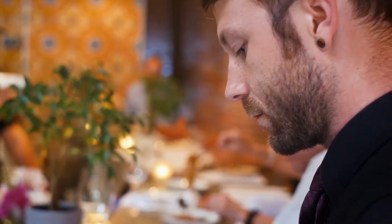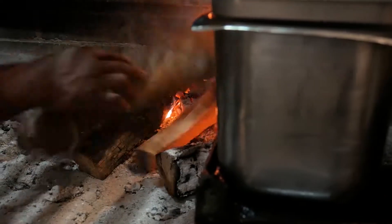I believe we have one of the only Grillworks grills in Oklahoma. We also have a wood-burning pizza oven, so we really like to make sure that everything is made here, and it's really fun to be able to use the local farmers.